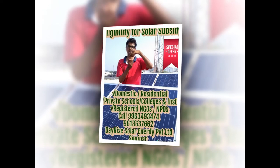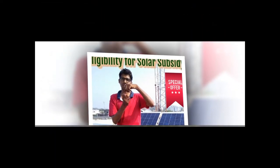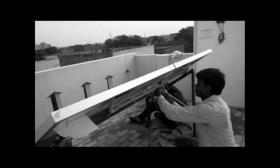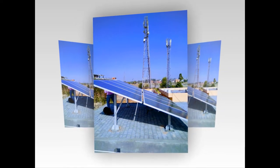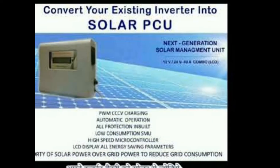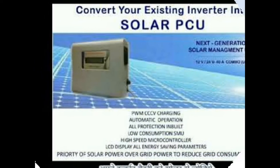Once you have determined the kind of plant you need — whether at your residence, school, college, institute, commercial venture, malls, office, etc. — you may seek help from a local solar developer or solar system integrator like Dayrise Solar, who are fully competent and technically expert in engineering, procurement, construction and installation of solar power plants in Delhi NCR as well as Sonipat, Haryana region.